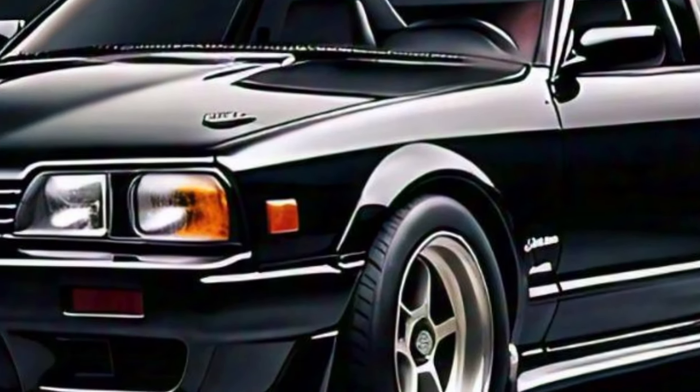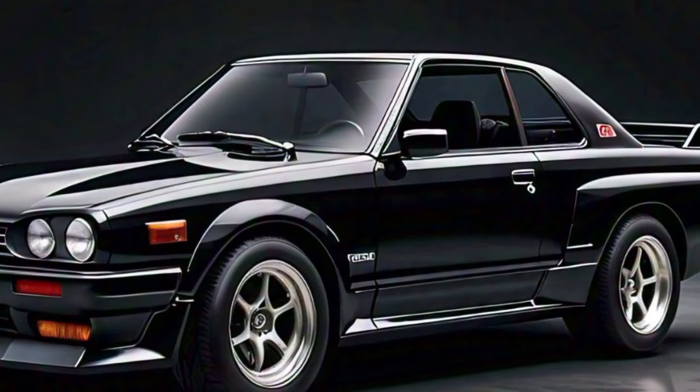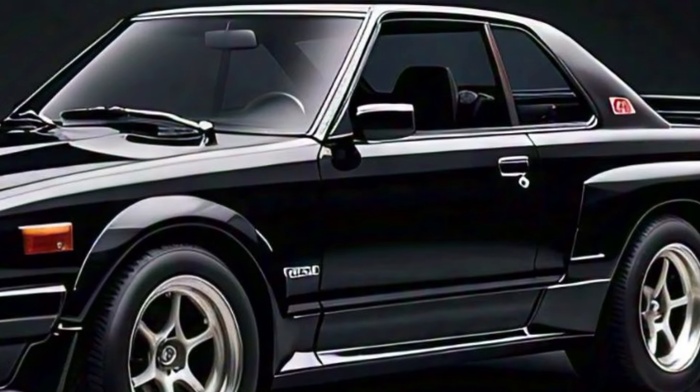Inside, the 2025 Skyline GTS combines luxury with high-tech features. The cabin boasts premium materials, a new infotainment system with a large touchscreen, and a digital instrument cluster.